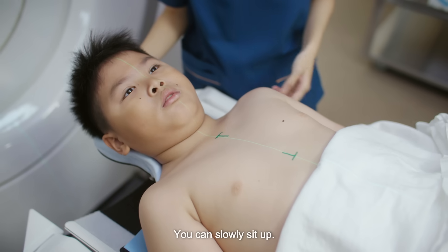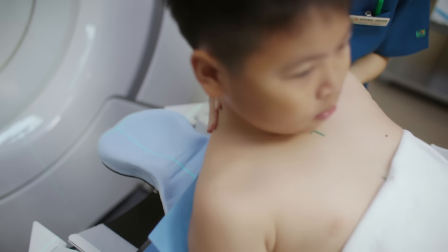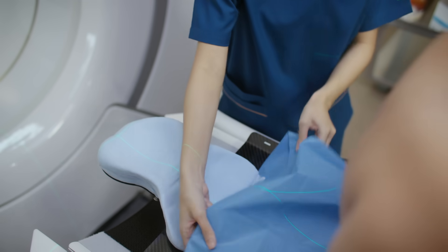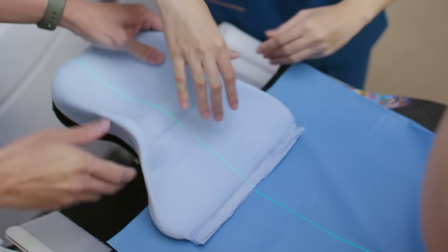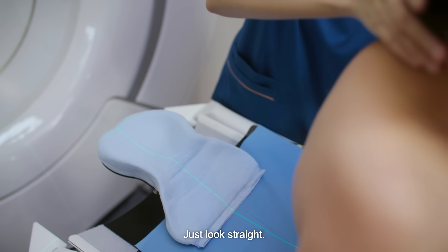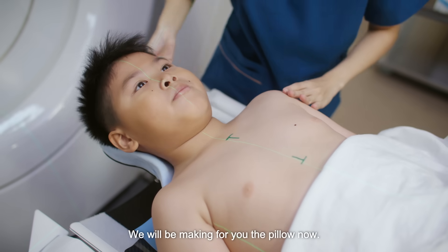Now you can slowly sit up. It will help you out. Okay, you can slowly lie back down. Yeah, just look straight. Very good. Okay. We will be making for you the pillow now.